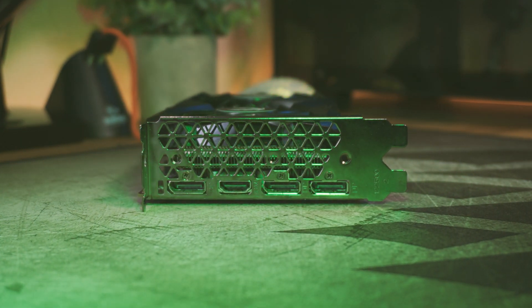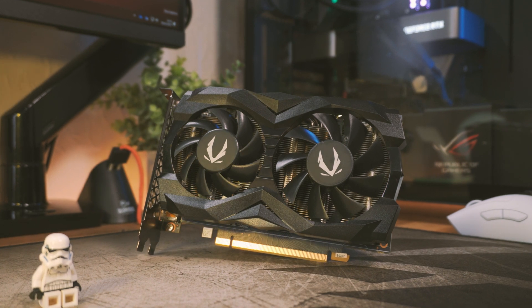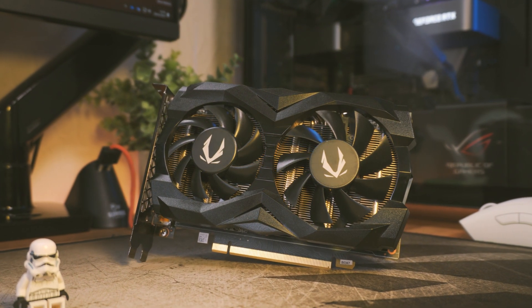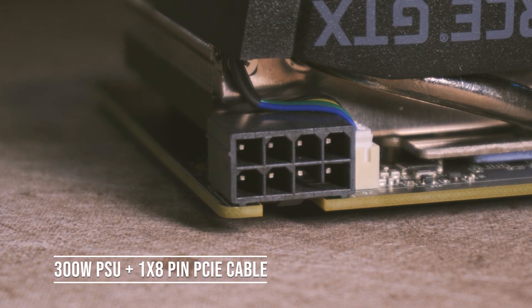On the back you'll find a very familiar layout with one HDMI 2.0 connector and three DisplayPort 1.4a connectors, so all your monitor connectivity is covered. The spec sheet states it will boost up to 1770 MHz, but in my testing it boosted up to just south of 1900 MHz — so GPU Boost is doing its job. NVIDIA recommends at least a 300-watt power supply and one 8-pin PCIe power cable, as it only has a 120-watt TDP.